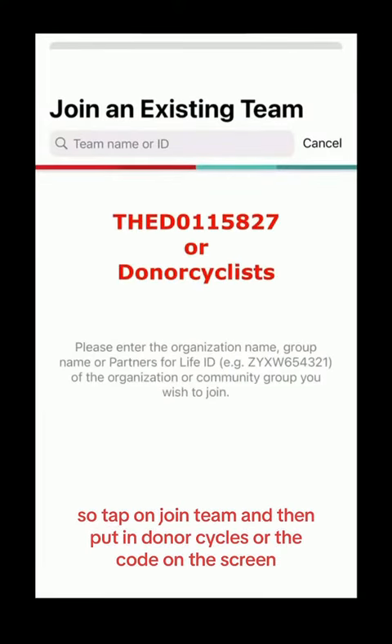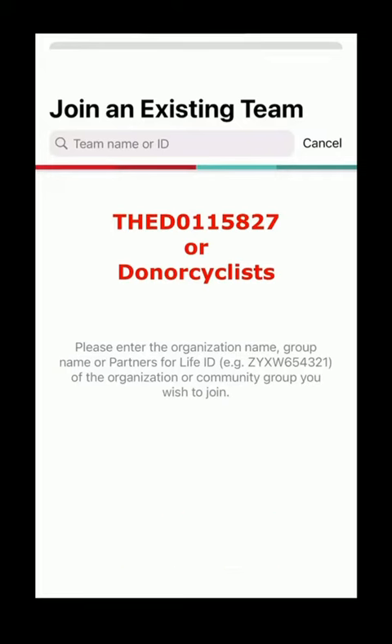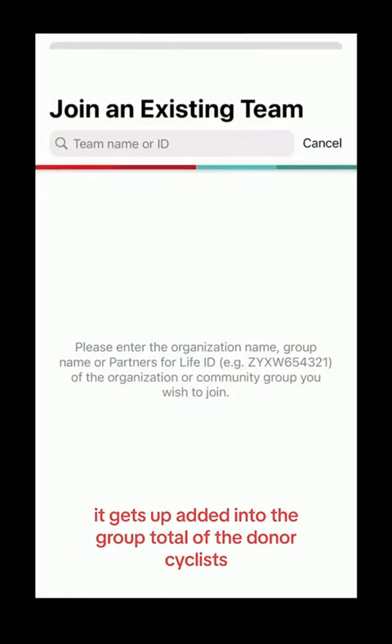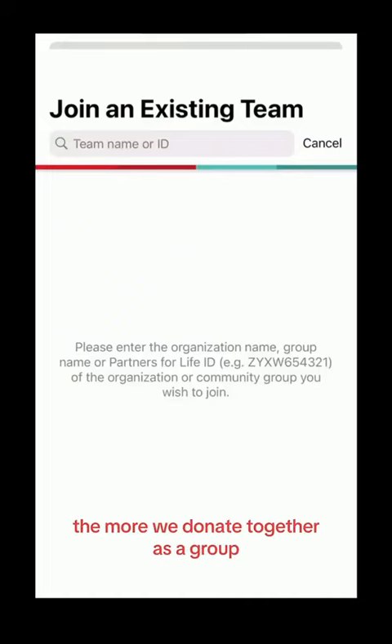That'll bring up the screen where you can join a team. Tap on 'Join Team' and then put in 'Donor Cyclists' or the code on the screen. Once you've joined the team, you're good to go. Each time you donate blood, it gets added into the group total for the Donor Cyclists. The more people we get in there, the more we donate together as a group.